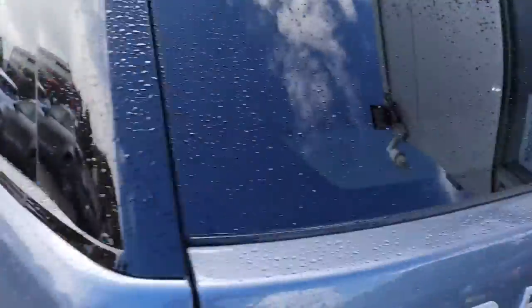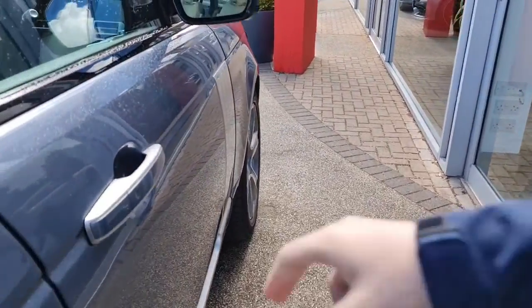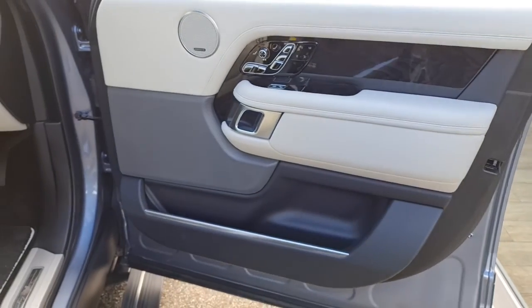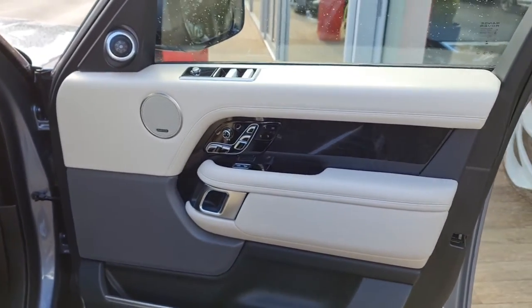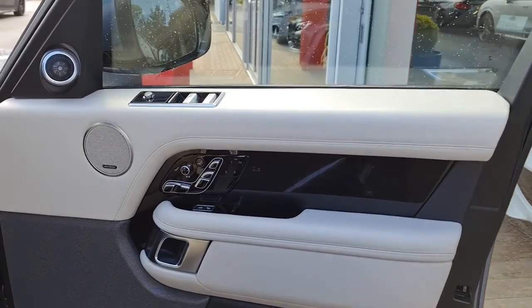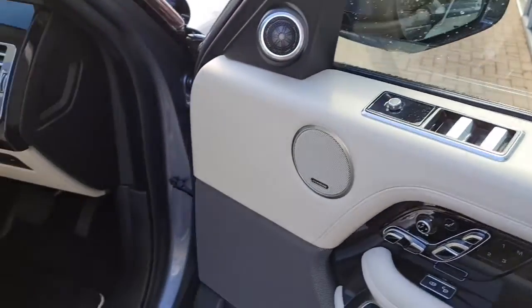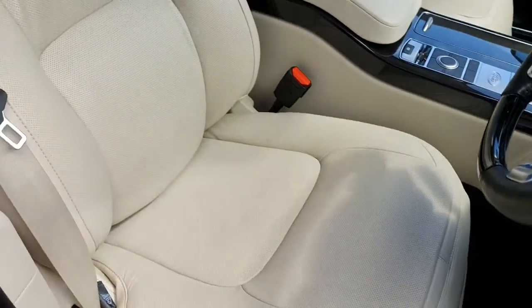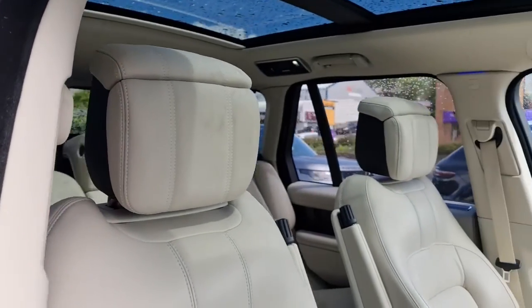We'll go back round to the driver's side and have a look at the door card and the seat before we sit behind the wheel. The door card is very similar to the passenger's side, only this time we've got additional controls for all four electric windows and those electric wing mirrors. We also have the blackbird ash veneers, and the driver gets an ivory leather electric memory massage climate seat.